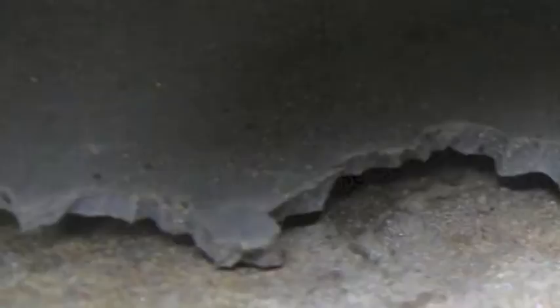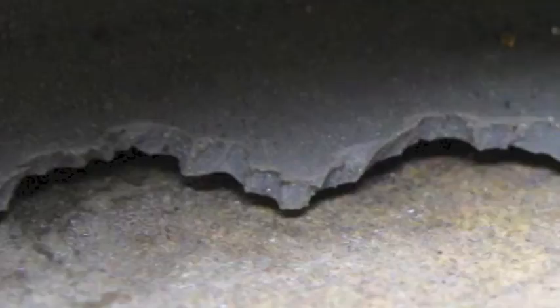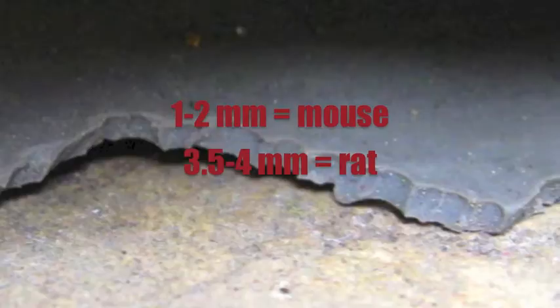Like droppings, gnaw marks can be used to identify your pest. If marks left by a pair of teeth are one to two millimeters wide, you likely have mice, whereas pairs of teeth that are 3.5 to 4 millimeters wide were probably from rats.